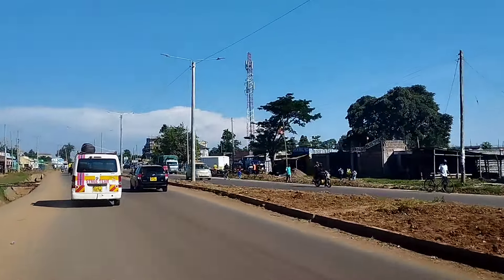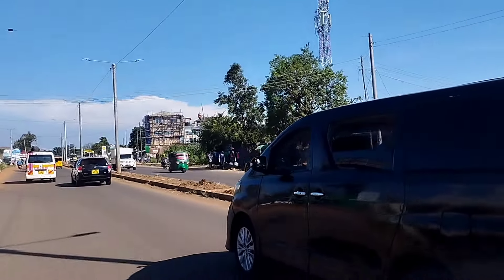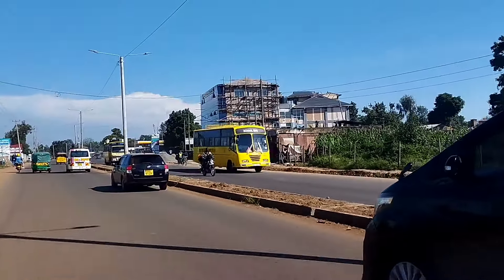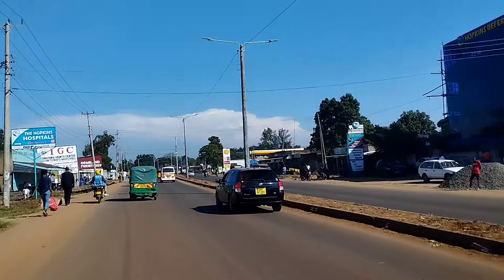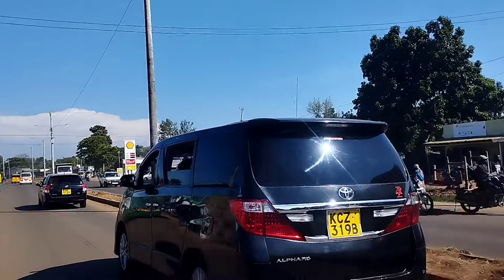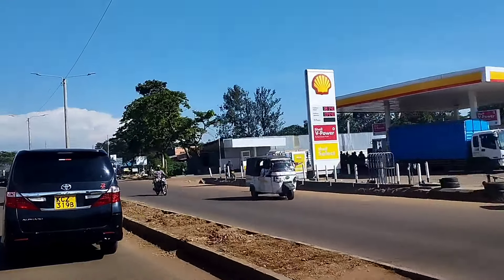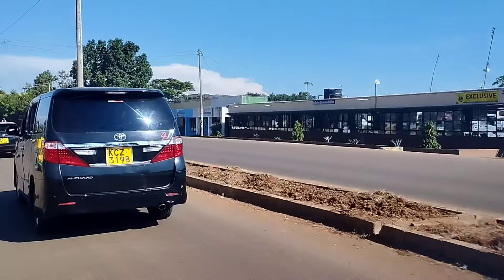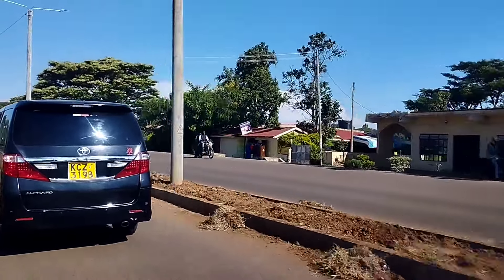This is how it looks like right now — it's just around 3 p.m. and everything is just running smoothly. We don't have a traffic jam in this beautiful town. We also have a Shell petrol station over there where you can refill your gas, change your oil — everything is done at the Shell petrol station.